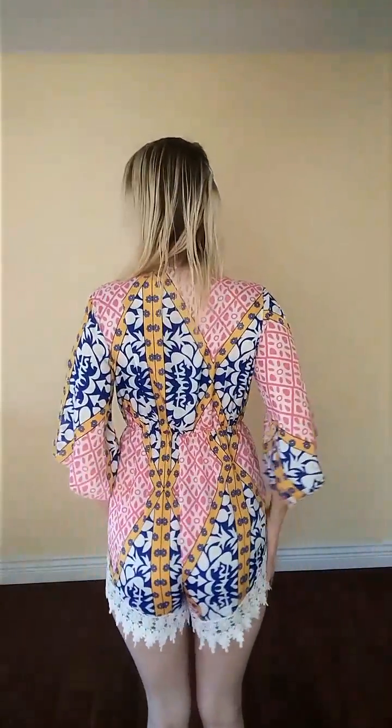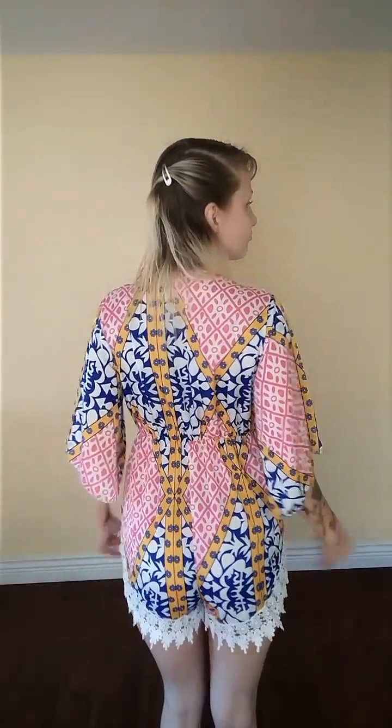Now I'll show you guys the back. So that is the back. As you can see, there's lace here also and then the designs — it's so cute. And with that, I'm just wearing these shoes to go with that.